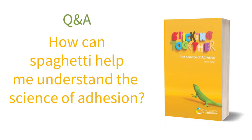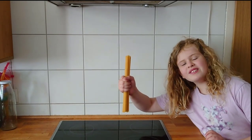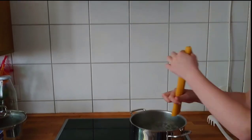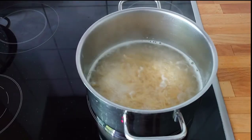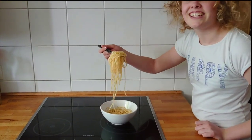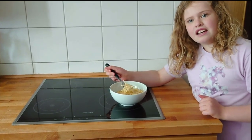Here's a question you were all wanting to ask: how can spaghetti help me understand the science of adhesion? To answer it, we now go to Germany to our expert spaghetti chefs, Ella and Emily. Hello, I've got some spaghetti, let's tangle it. Yummy, lots of spaghetti.